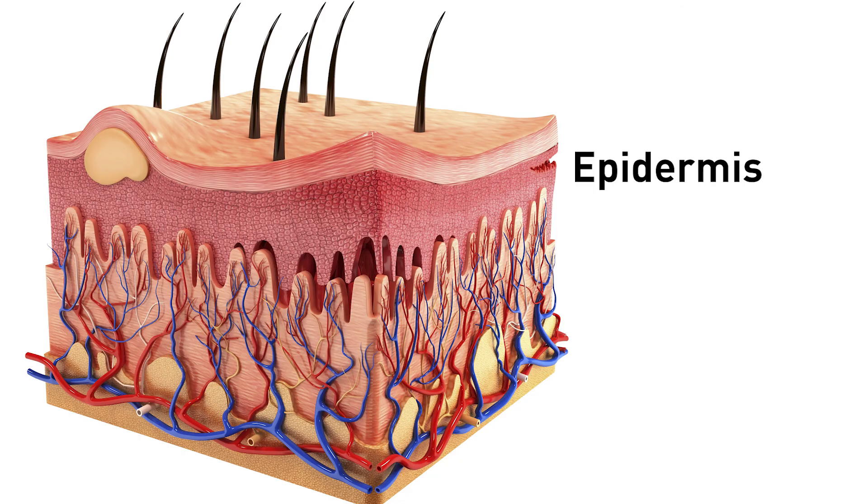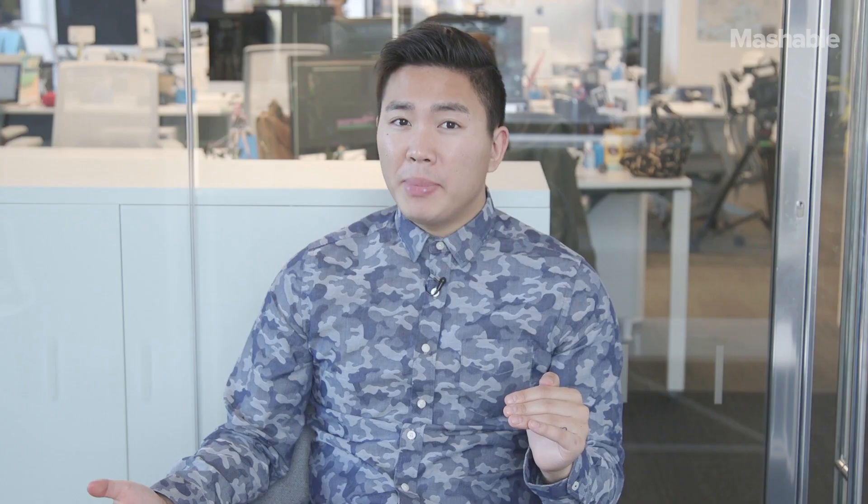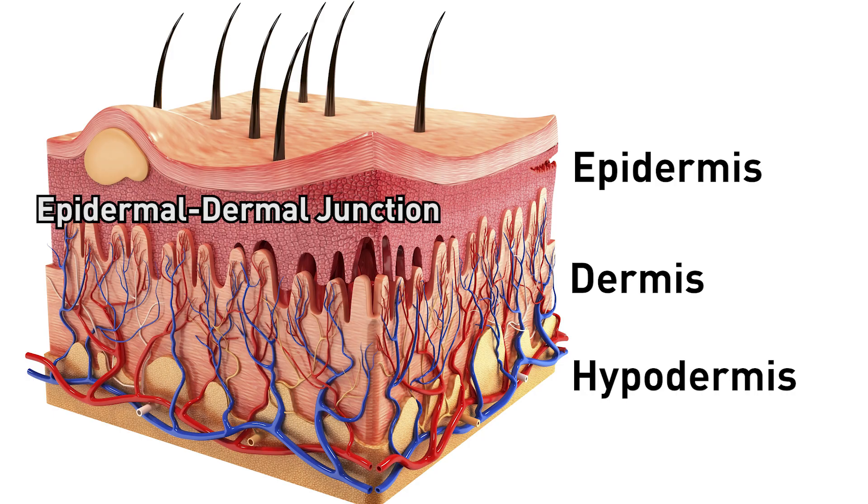So here's what's actually going on when you're getting microbladed. The skin has many layers: the epidermis, the dermis, and the hypodermis. Between the epidermis and the dermis, which are the top two layers, there's a little border called the epidermal-dermal junction. Once the blade or the needle penetrates this border, that's when the procedure becomes permanent.